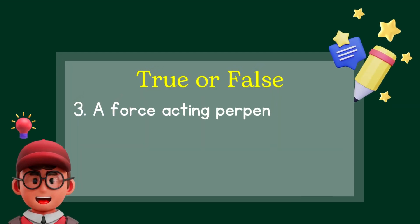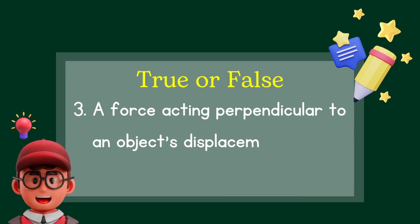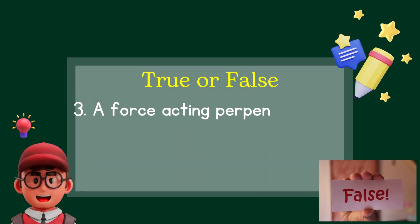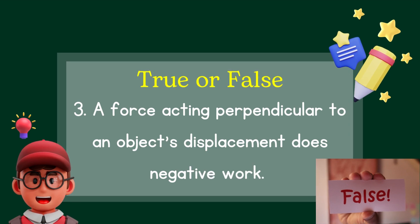Last question for round two: A force acting perpendicular to an object's displacement does negative work — is that true or false? The answer is false.